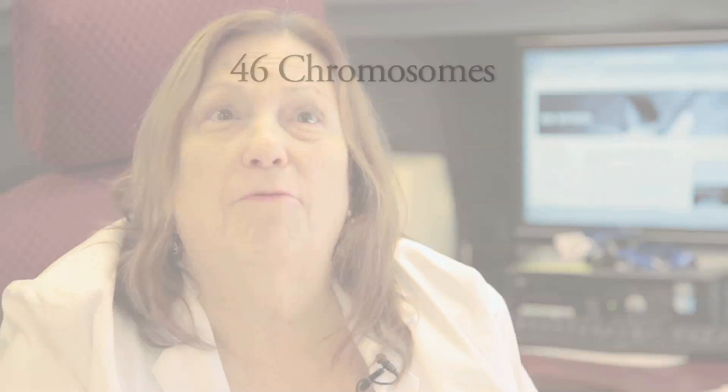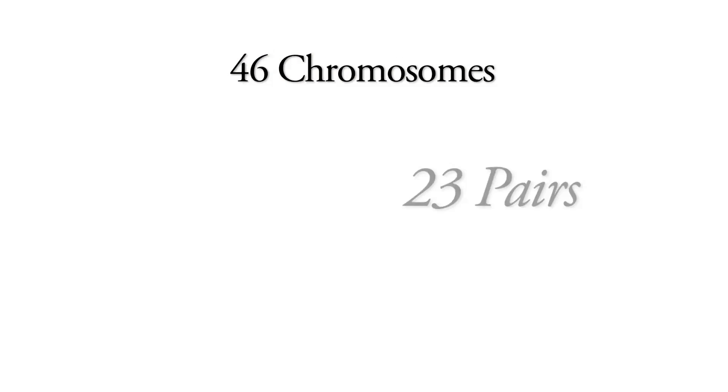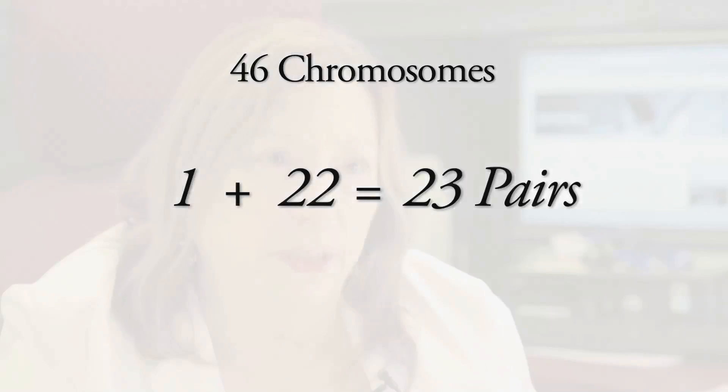22q deletion syndrome is a chromosomal condition — it's the most common autosomal deletion syndrome. Autosomes are the non-sex chromosomes. We have 46 chromosomes, 23 pairs: one pair of sex chromosomes and the other 22 are numbered chromosomes. Chromosome 22 is one of them, and there's a small missing piece on chromosome 22 that causes all of the problems associated with it.